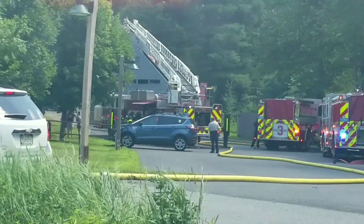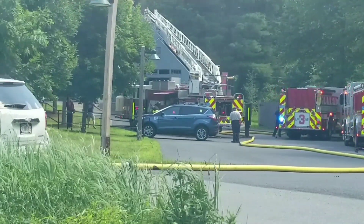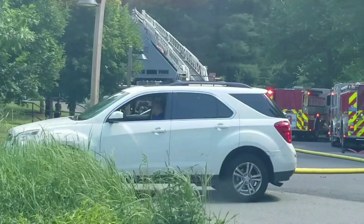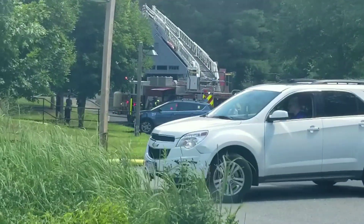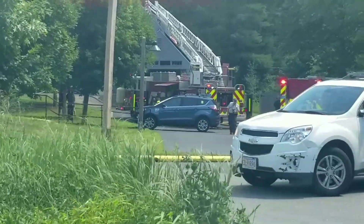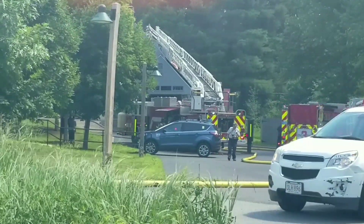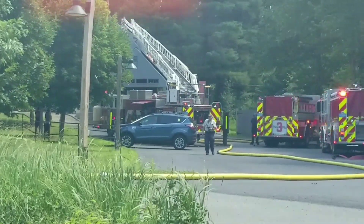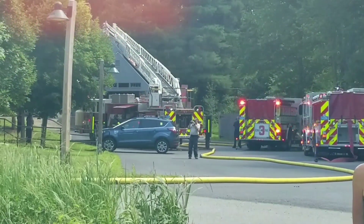Engine 2 to the hydrant at Papazzo and Lyndall. Received — you can lay up that driveway right by the ambulance. Engine 2 received. We're going to need police stop, blocking the road.